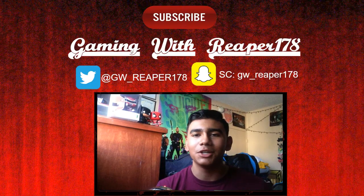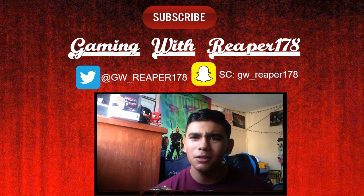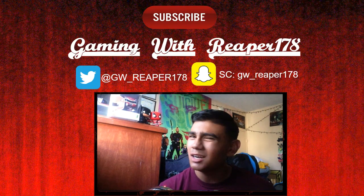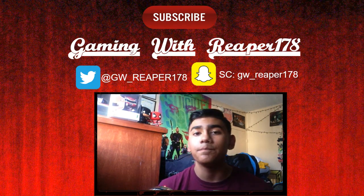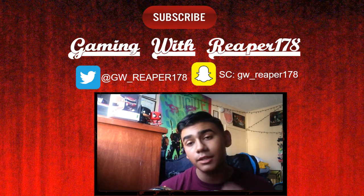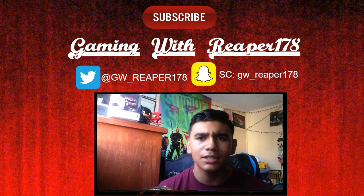What is up ladies and gentlemen of YouTube, it's me the Reaper 170 and I'm back with a quick little update video. The camera lags a lot when I do face cam, so I figured might as well buy a Logitech — everybody has a Logitech nowadays.